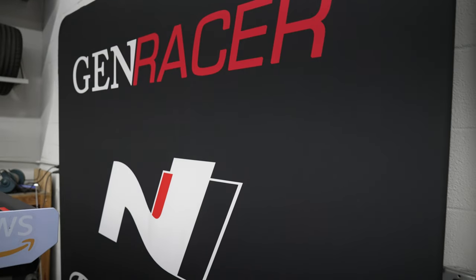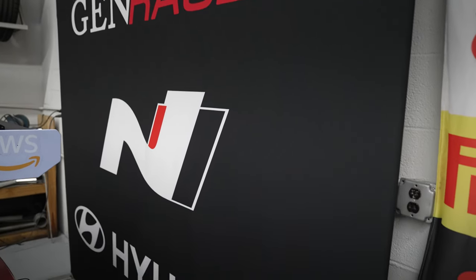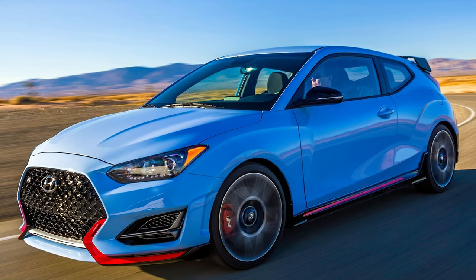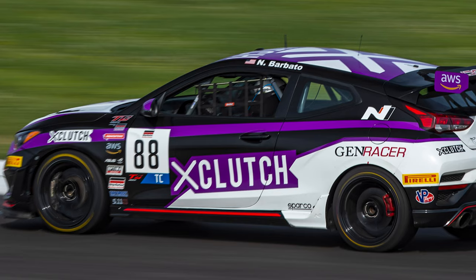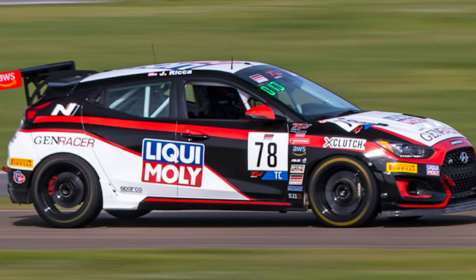From there we built our relationship with Hyundai and the N brand that they released. It was a great opportunity to bring more diversity to our company. Working with Hyundai USA, we got a Veloster N. Working with the series SRO, we were appointed as the official homologator and builder for that chassis. Now we're here with the Elantra N.